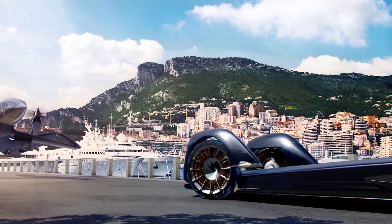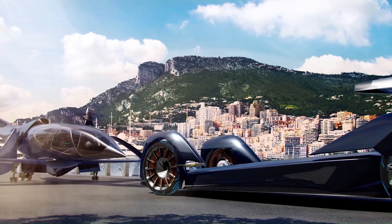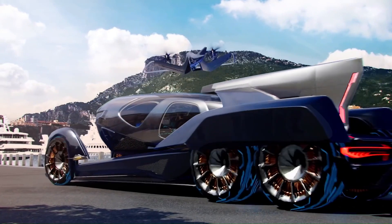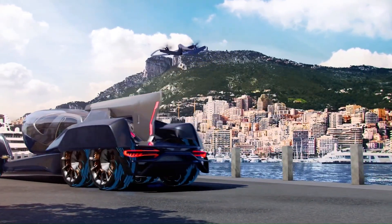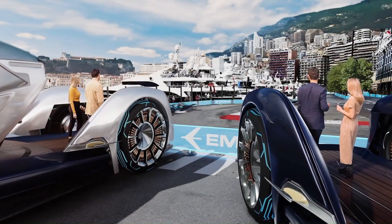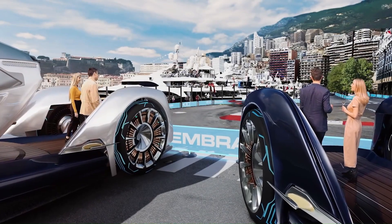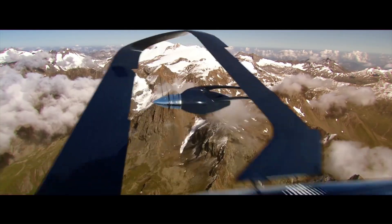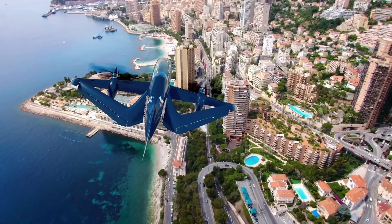Upon landing, the pod autonomously docks with a waiting ground vehicle, transporting passengers directly to their final destination without ever leaving the comfort of their enclosed space. This innovative concept reimagines personal transportation, offering a seamless and efficient journey that combines the speed and freedom of flight with the convenience of ground travel.